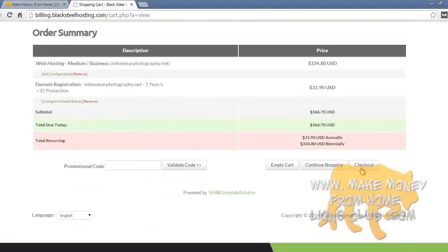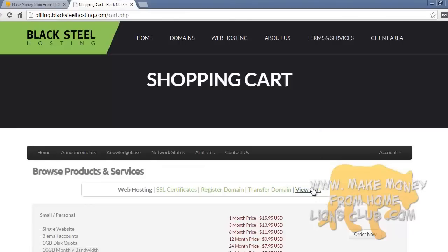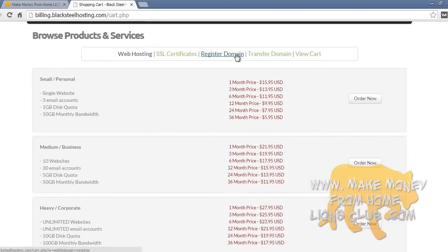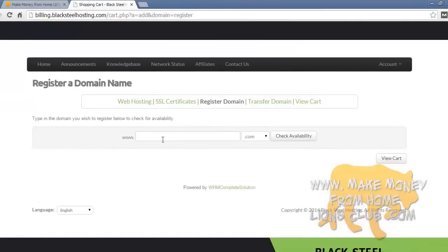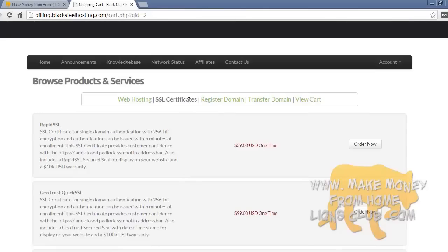Before pressing checkout, let me show you one more thing. If you press continue shopping, you'll go back to the web hosting categories. You don't need more than one hosting account — the hosting account can carry multiple websites so you only need one. If you want to buy more domains, just go to register domain and look for more the same way we did before. Transfer domain is for if you have domains at another registrar that you want to transfer over. View cart is the final checkout. I also wanted to briefly cover SSL certificates.